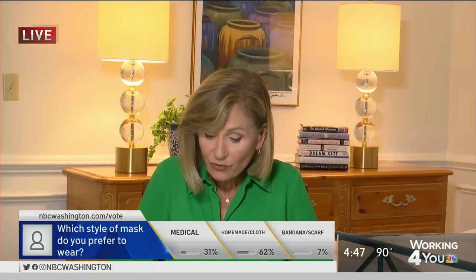By one estimate, face masks have prevented as many as 450,000 additional coronavirus cases so far in the U.S. And many of the states that have required mask wearing have seen COVID cases drop. So if you're wearing a bandana, time to upgrade your mask, Leon.